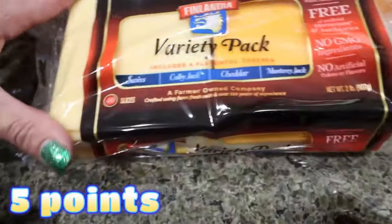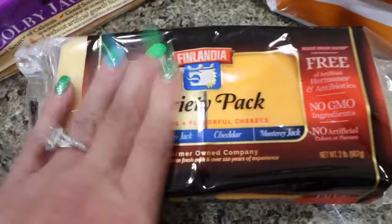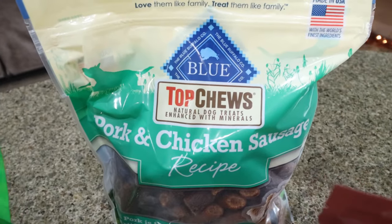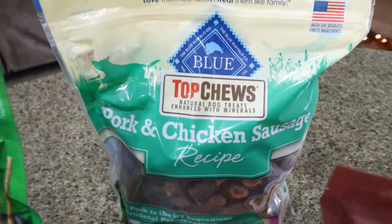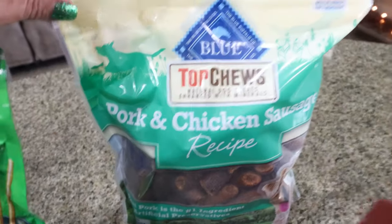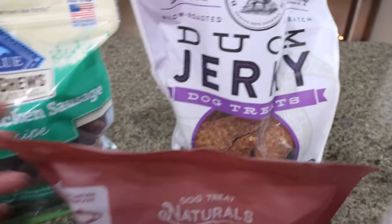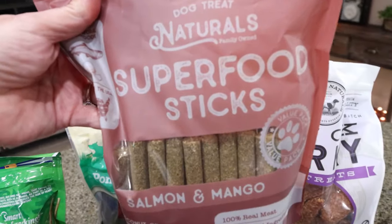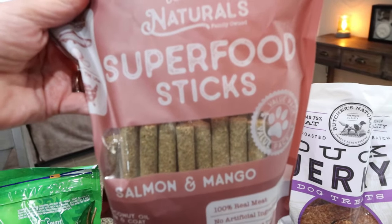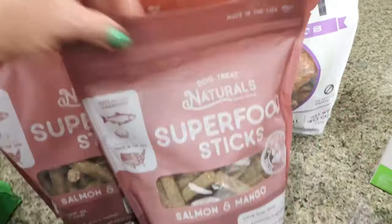I also got this variety pack of cheese - I buy it every time. It has Swiss, Colby Jack, Cheddar, and Monterey Jack for $8.99, which is an incredible deal. And for dog treats - Costco is my go-to because they're affordable with good ingredients. I got Blue Buffalo pork and chicken treats, duck jerky, and these salmon and mango treats with clean human-grade ingredients made in the USA - only $9.97.